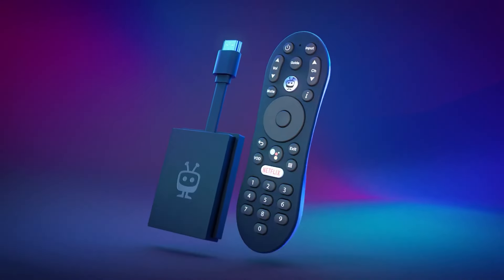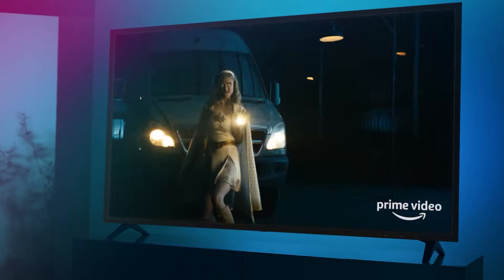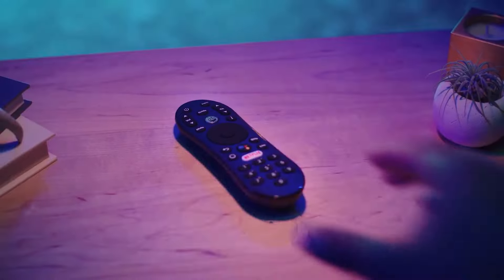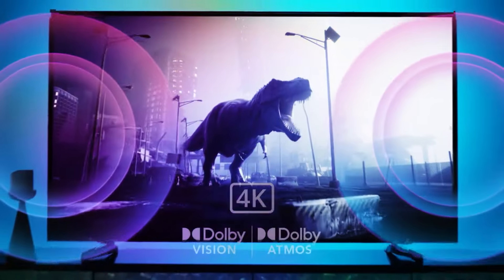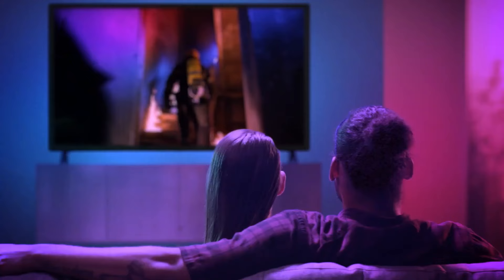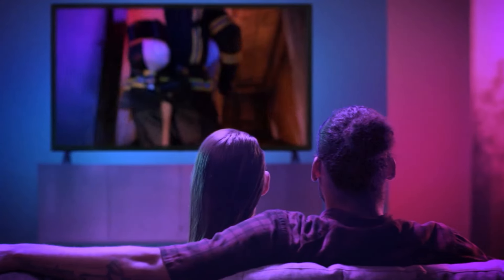Dive into the latest Netflix series, lose yourself in a classic Disney movie, or explore the endless possibilities offered by HBO Max and countless others. And when the urge for gaming strikes, the Android TV platform opens the door to a world of casual and even hardcore titles, transforming your living room into a playground for the whole family.